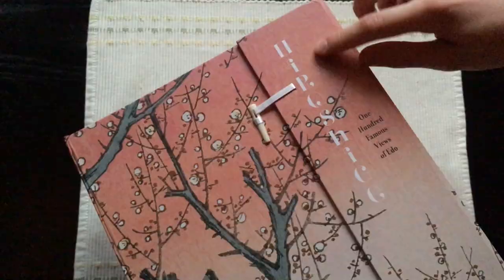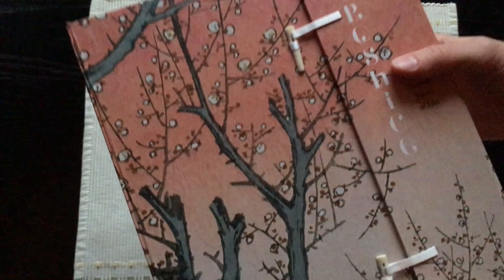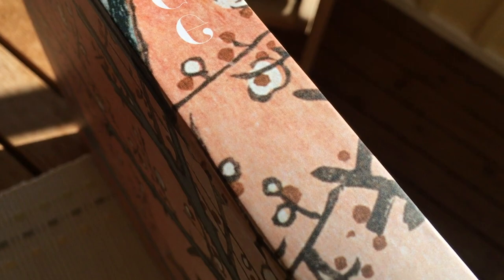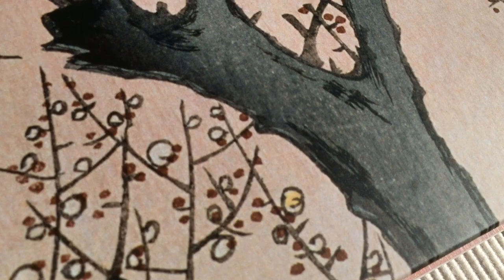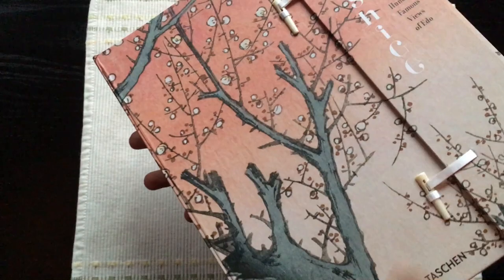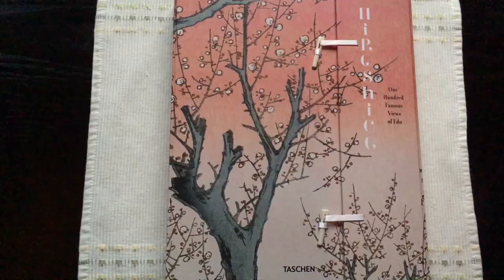And here we have Hiroshige and the 100 Famous Views of Yedo. There are 120 prints included, and here is the spine and the back cover. It's a very big book — with my hand for scale — but why waste more time? Let's open the case up.